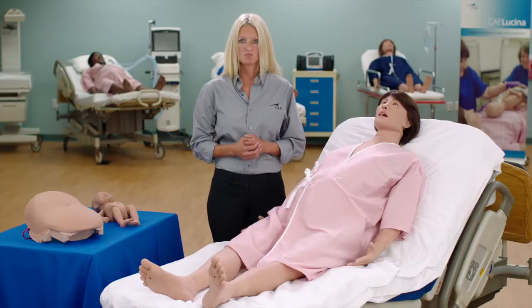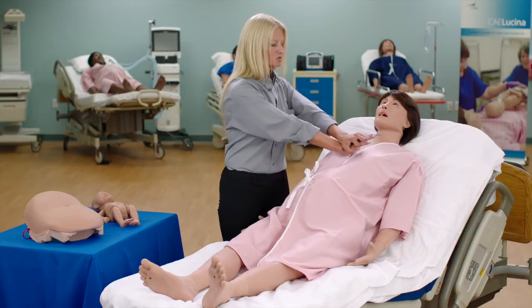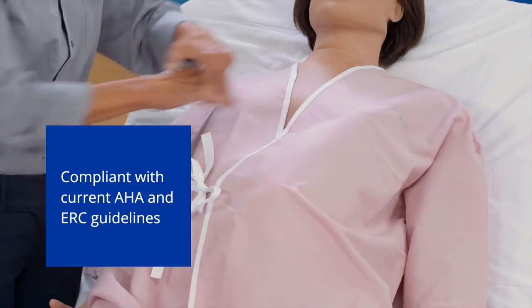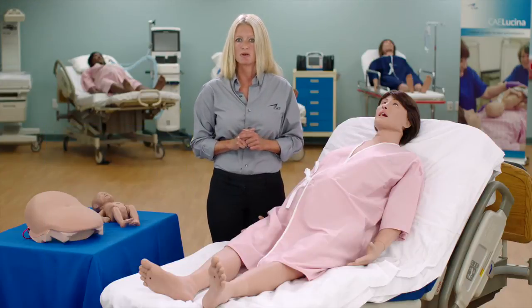Lucina can be placed on real cardiac monitors for rhythm analysis and electrical therapy. She supports chest compressions and is compliant with the current AHA and ERC guidelines, providing real-time CPR metrics.